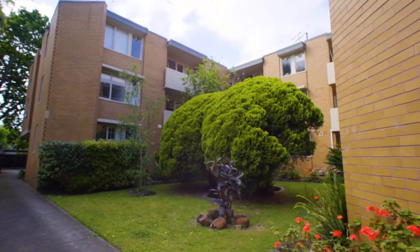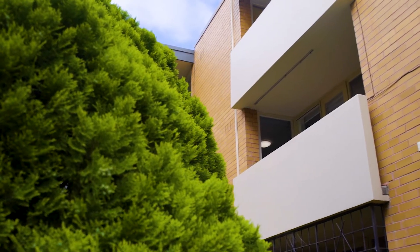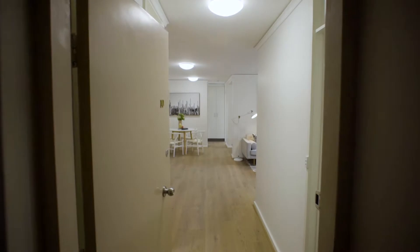Hi, Lachlan Waterfield of Hocking Stewart Bell Property, and welcome to one of Armidale's best tree-lined streets. Let's go take a look at number 10 at 26 Denby Road in Armidale. Quiet and secure on the first floor, this solid 1970s apartment oozes character and style.